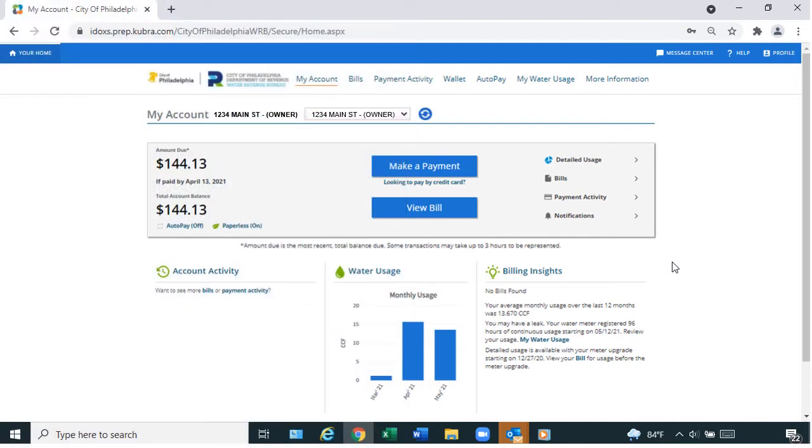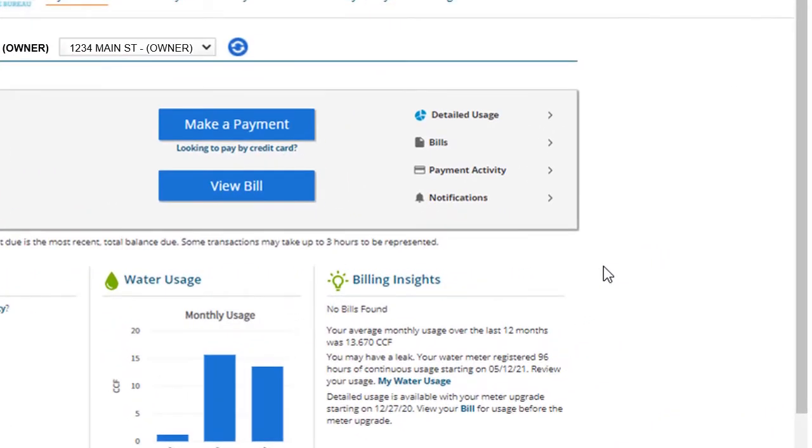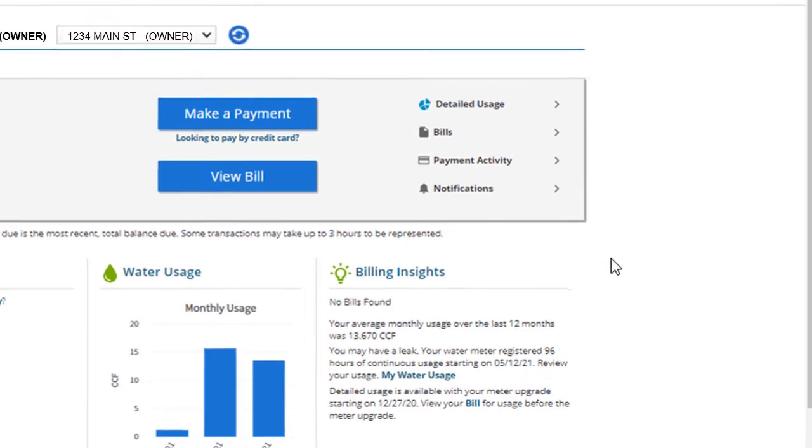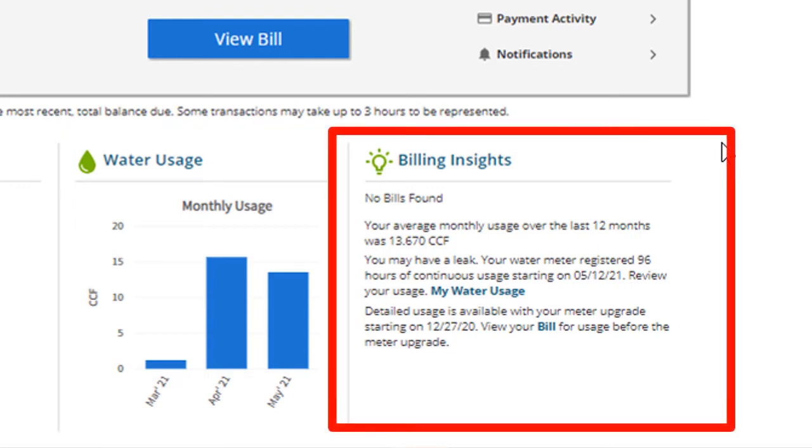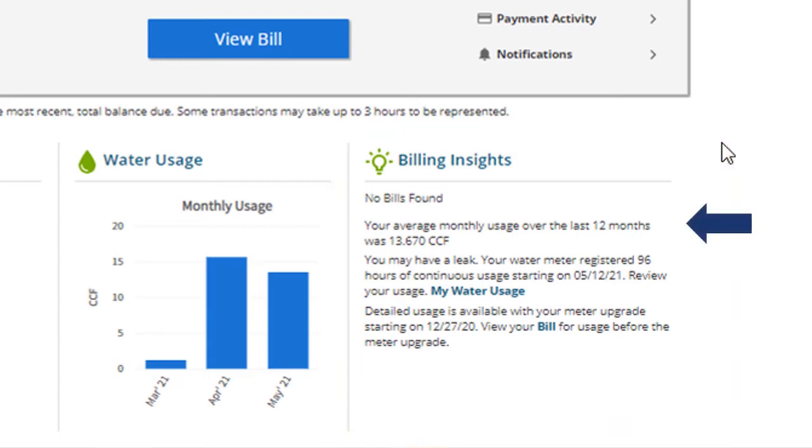You can always view monthly readings on your bill, going back 13 months, by selecting Bills in the My Account web page. The Water Usage graph on the My Account web page shows your previous three months of water usage. The Billing Insights section on this page gives your water usage trends in the last 12 months, including your average usage as well as usage alerts.